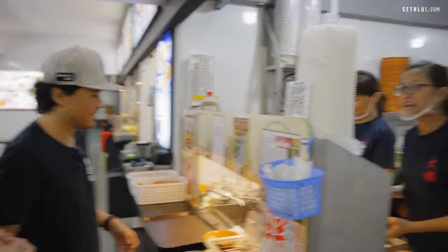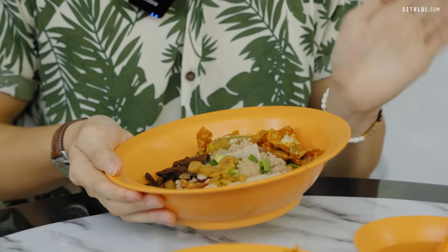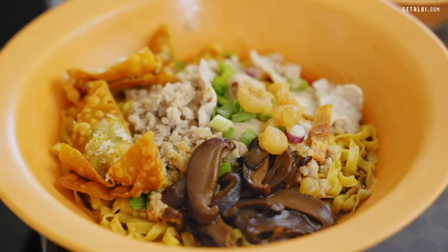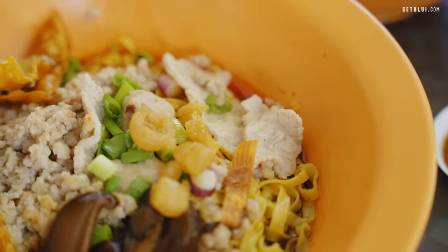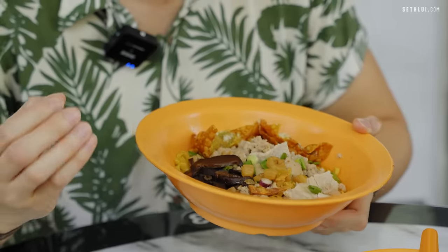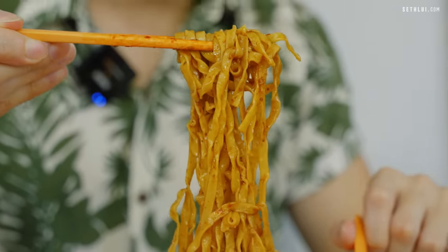What's the secret to a good Ba Chor Mee? So we have a really generous portion of noodles today — it's really huge. We do have some crispy dumplings. This is their homemade pork lard as well. Really nice braised mushrooms, quite a decent portion of minced meat, and some dried sole fish, which is kind of like a signature for most Ba Chor Mee — like the secret sauce. Most people don't realize it's there, but without it, it doesn't quite taste like Ba Chor Mee.